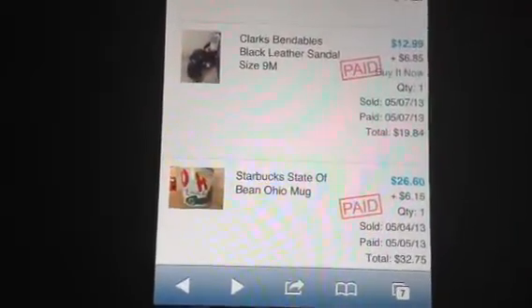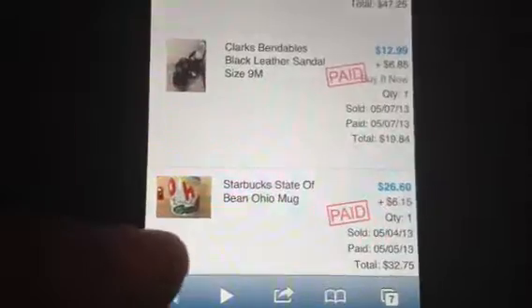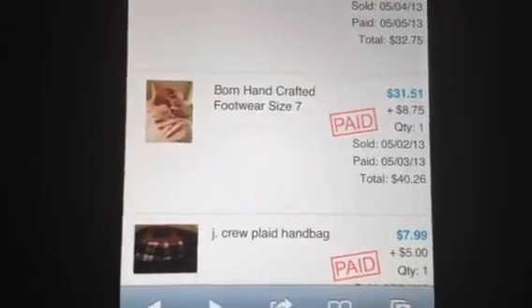The Starbucks state of being mug I bought for about a dollar fifty and sold it for $26.60. The Born shoes I got for about four dollars and sold them for $31.51.